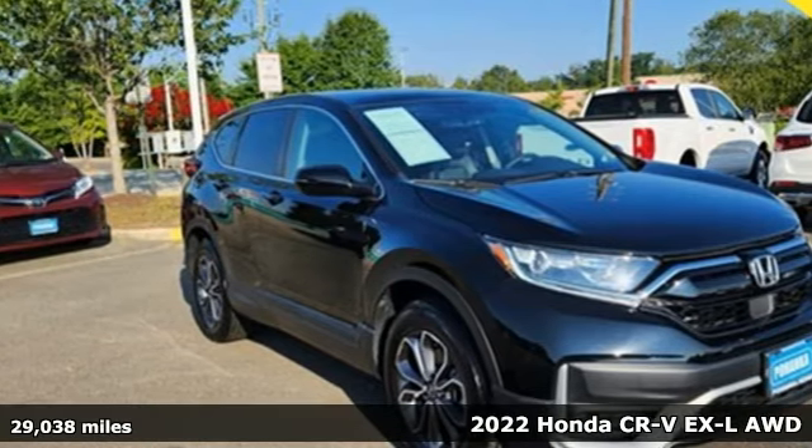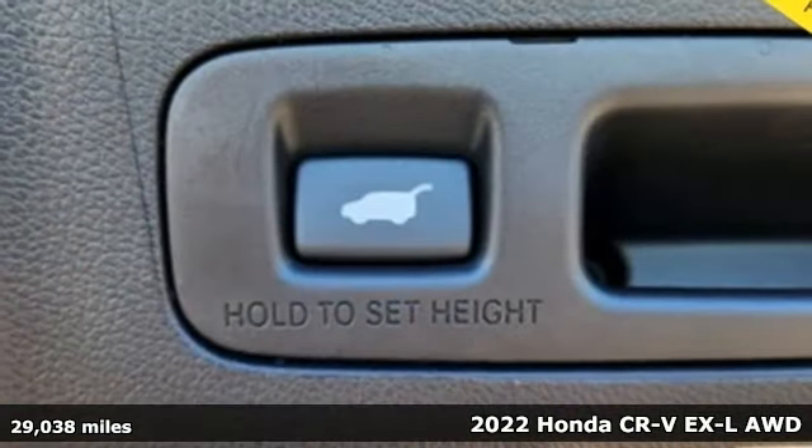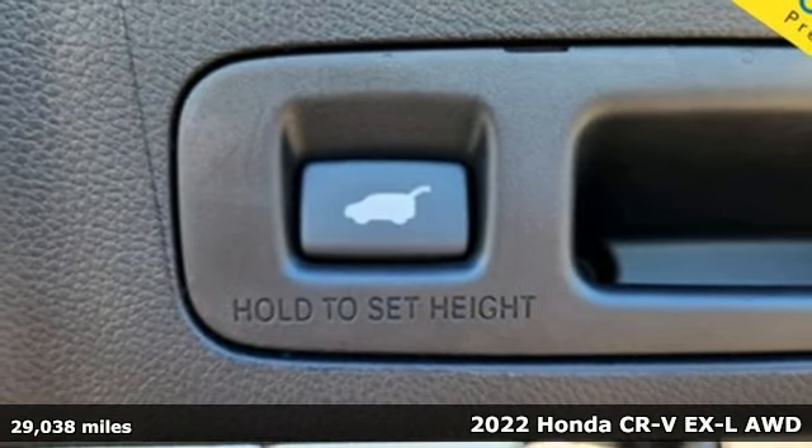It's a 2022 Honda CR-V. Capability without compromise isn't a dream — it's a CR-V.